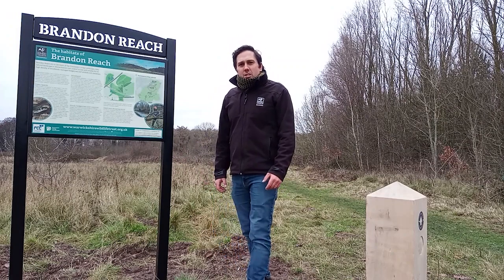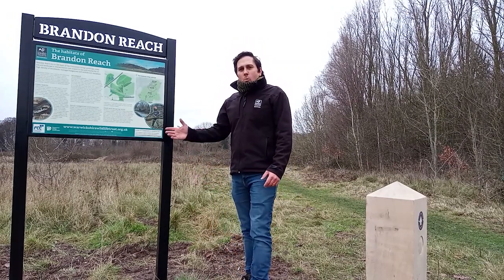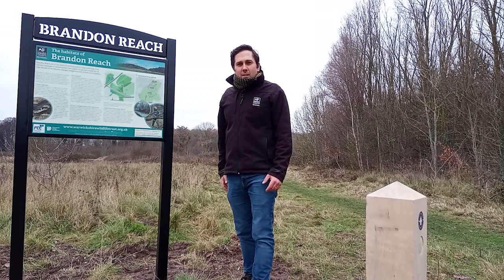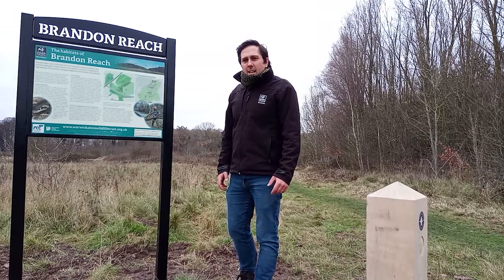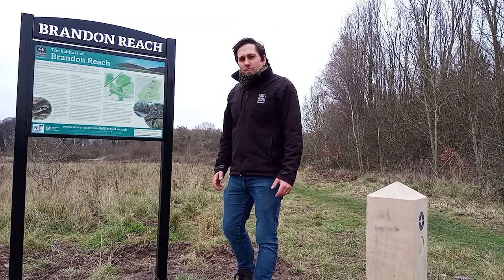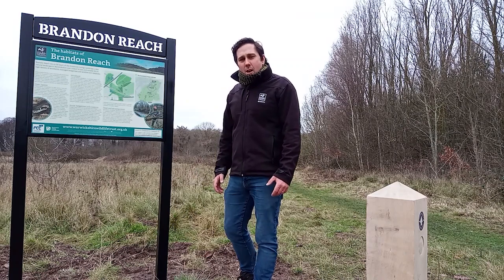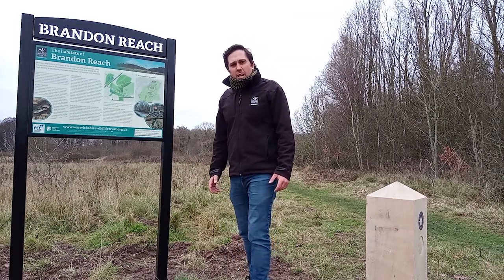As you discover Brandon Reach, some of the improvements you'll find are interpretation panels to tell you about what you'll find here, how to get around, and the management that we'll undertake. You'll also find way markers which help orientate our visitors around, and we've also improved over a kilometre of footpaths around the site, making it far more accessible as part of the project.